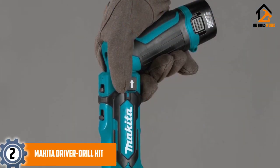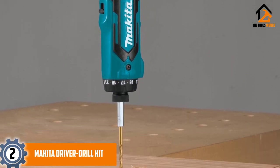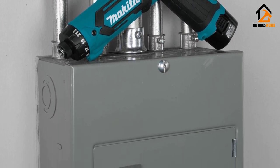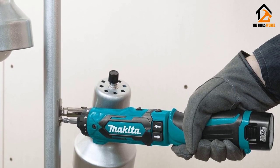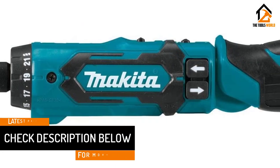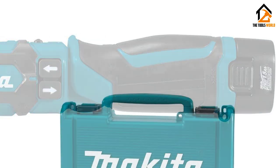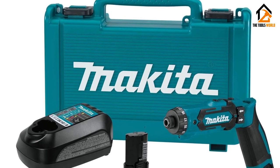At number two, we have the Makita driver drill kit. Compact in design with a striking blue and black appearance, it has a clever LED light to warn you when the battery is running low, preventing you from starting a job without enough charge. With two speed options — 200 or 650 RPM — you can match the tool to the task. It can also be used in a pistol or straight grip position for access anywhere. With 21 clutch settings and a specific drill mode, there is nothing this cordless screwdriver cannot achieve. The Makita driver drill kit stands out for its power, speed, and variability.